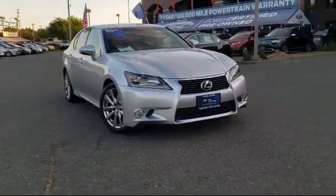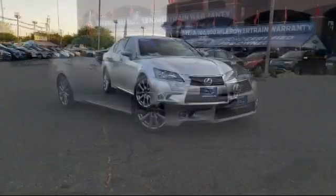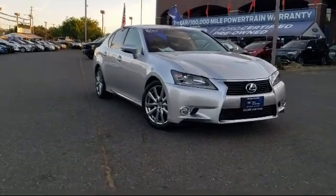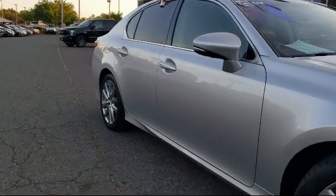It comes equipped with heated front seats, heated door mirrors, keyless entry, alloy wheels, auto tilt-away steering wheel, dual front side impact airbags, and steering wheel controls.